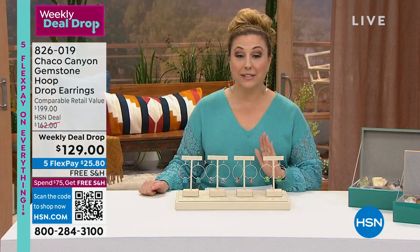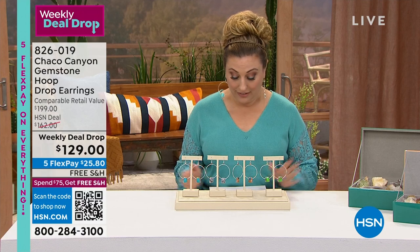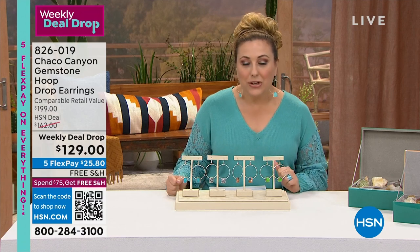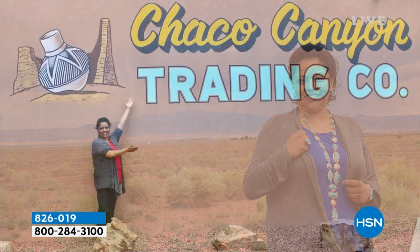All of these are at the weekly deal drop price — 70% off retail — with free shipping and handling. This is part of our Tucson Treasures. Let's bring in our special guest, Jennifer Juan, who has been with HSN and Chaco Canyon for 23 years. She is the only guest Chaco Canyon has ever had.